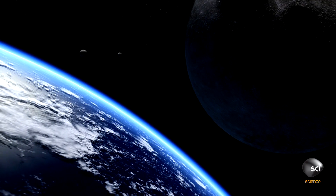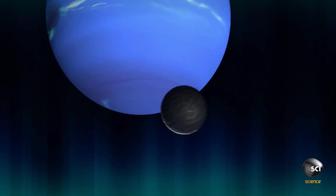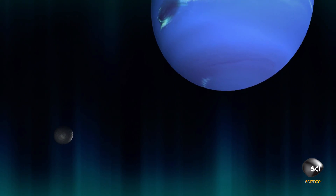When you look at the Earth-Moon system, the moon's going around the Earth kind of close to the equator of the Earth. When we look at Triton, what we see is the moon's going around in the other direction. It's the only large moon of any of the planets that does this.